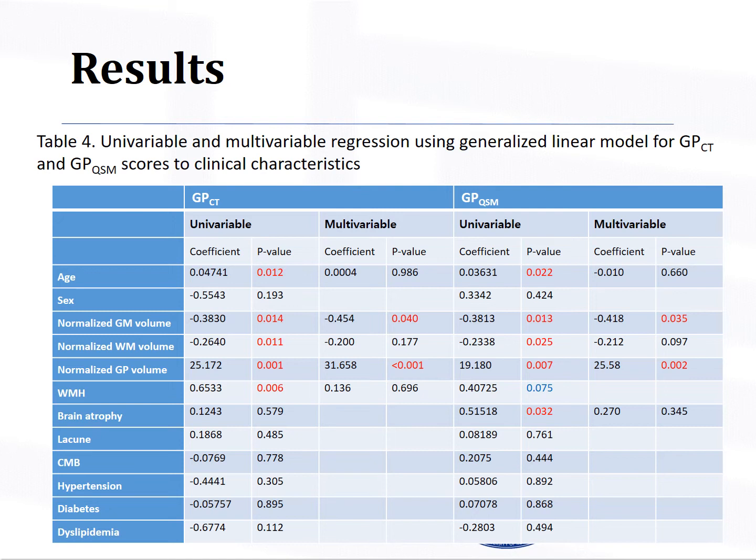Among small vessel disease markers, GPCT was significantly associated with white matter hyperintensity. GPQSM showed a positive marginal association with white matter hyperintensity. GPQSM was associated with brain atrophy. Neither GPCT nor GPQSM was correlated with any of the analyzed cerebrovascular risk factors. In multiple regression analysis, increased normalized volume of GP and decreased volume of gray matter were significantly associated with both GPCT and GPQSM.